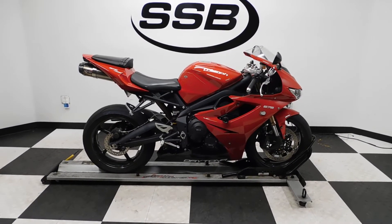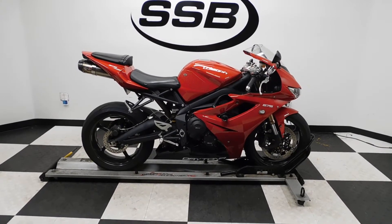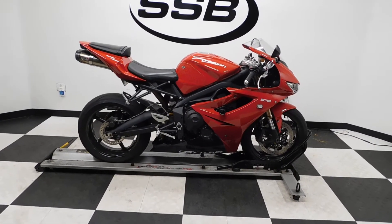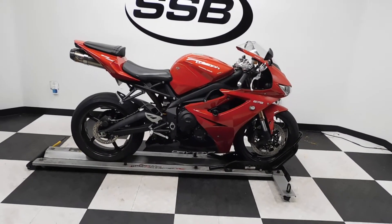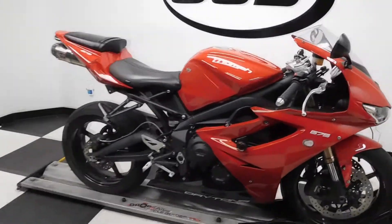Welcome to simplystreetbikes.com. Today we've got a 2012 Triumph Daytona 675. This motorcycle has just a little over 10,000 miles on it. It's in excellent condition — found a couple of little tiny scuffs on it, but other than that, this bike is really, really clean and got a lot of nice stuff on it. So let's take our walk around it and then we'll fire it up.